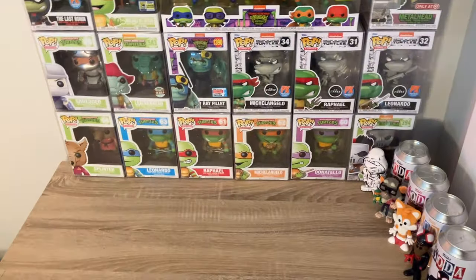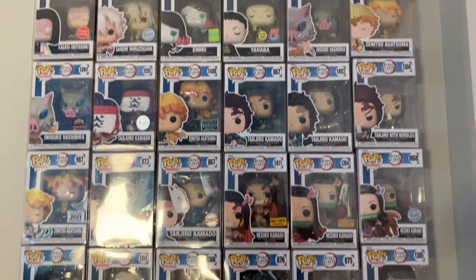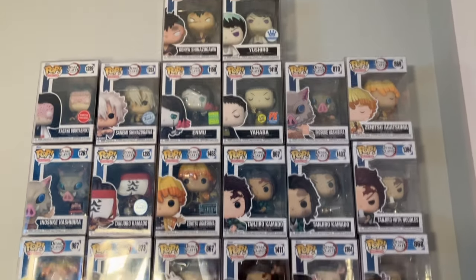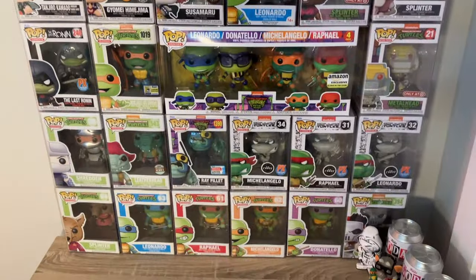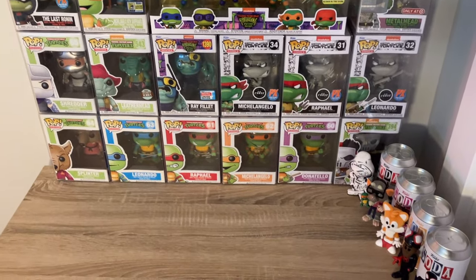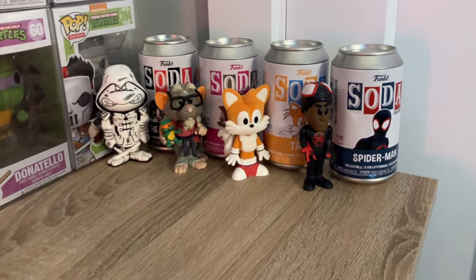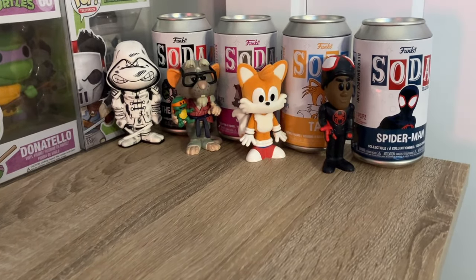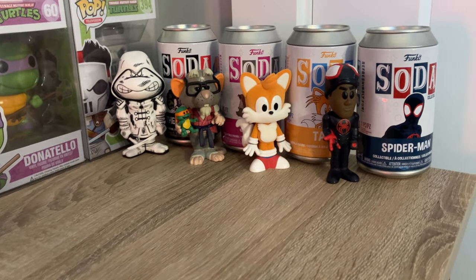Just so you get a little glance — none of these here are going up for trade because these are pretty much all my favorite pops. I'm just showing them off because I'm a very proud owner. Plus we've got these chases over here — those are the only four soda chases I have, and one of them I had to buy while the other three I was lucky enough to find. But none of those are going either.